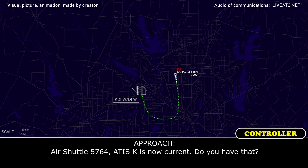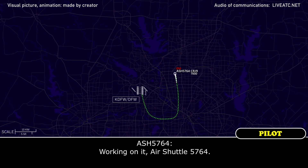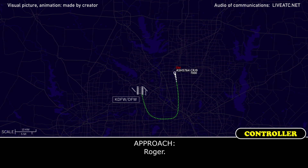Air Shuttle 5764, ATIS Kilo is now current. Do you have that? Working on it, Air Shuttle 5764. Roger.